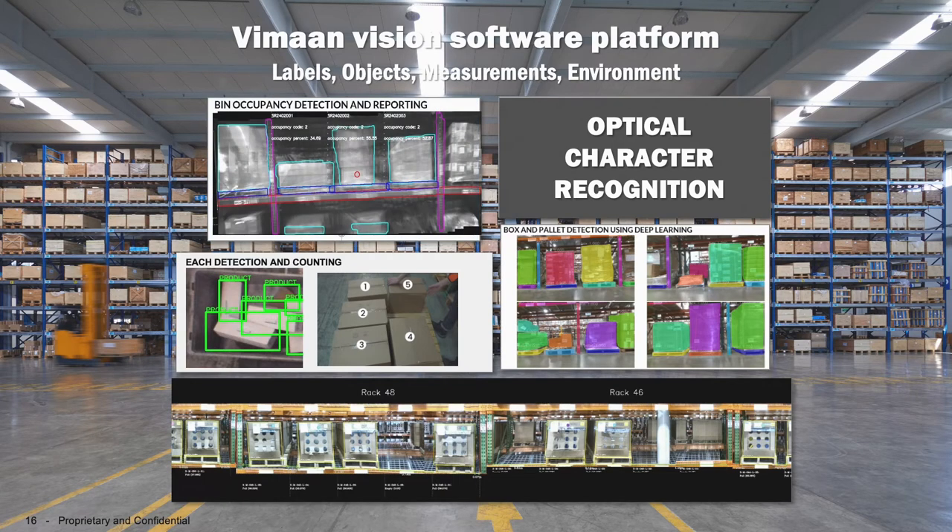In addition to that, I can do things like detect damage. I can also provide space utilization reports and consolidation opportunities.